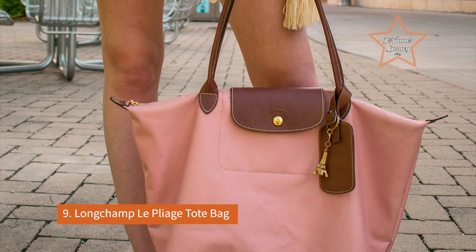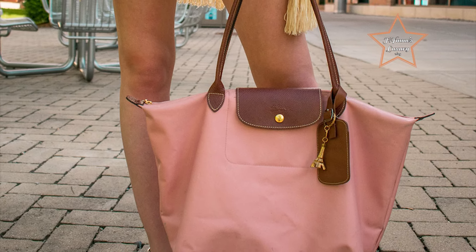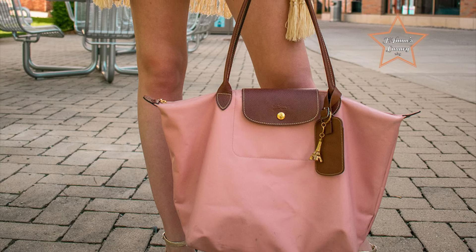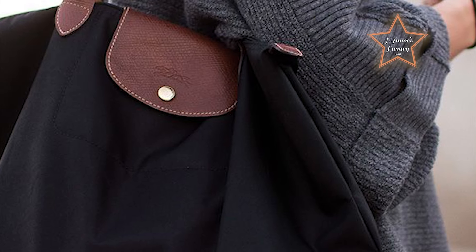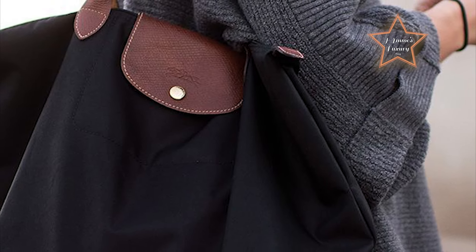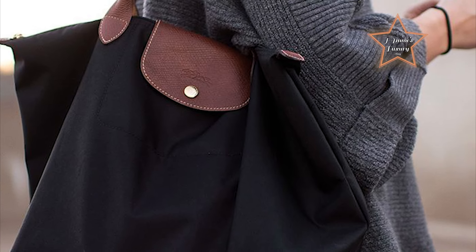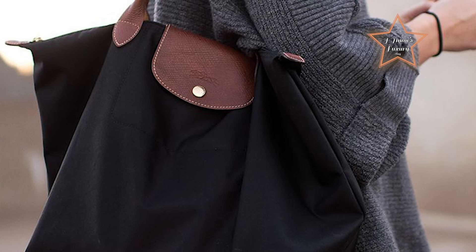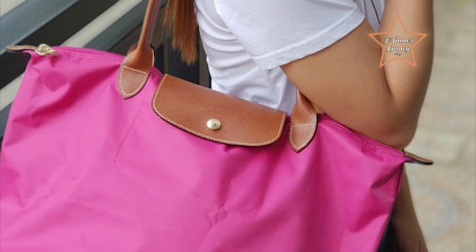Number 9: Longchamp Le Pliage Tote Bag. A paragon of understated elegance and practical design, it has captivated style aficionados since its debut in the early 1990s. Inspired by the Japanese art of origami, this iconic tote boasts a lightweight, foldable design crafted from durable, water-resistant nylon, adorned with luxurious leather handles and accents. Its minimalist yet functional silhouette is available in a spectrum of vibrant colors and sizes, effortlessly transitioning from casual daywear to chic travel accessory.